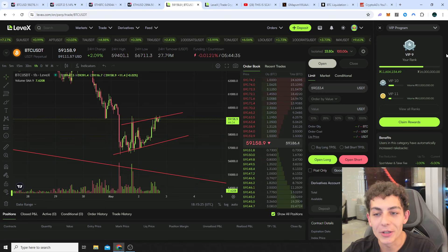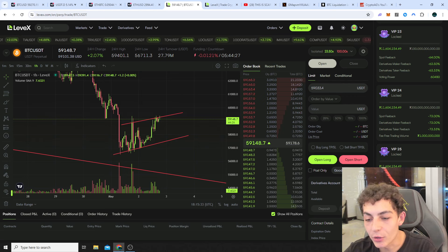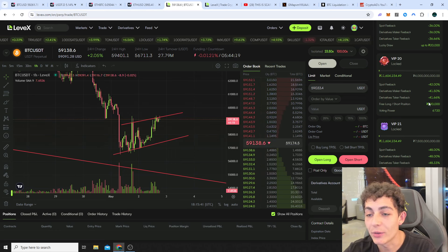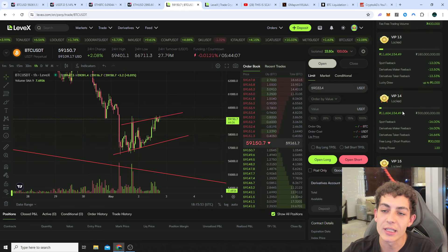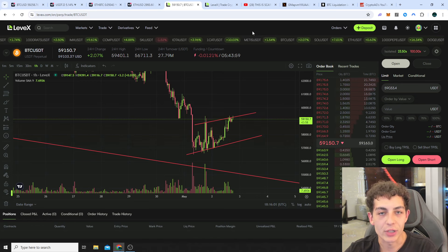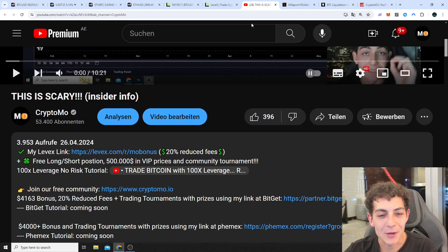You can get up to almost 100% trading volume completely for free. At VIP 20 you get a $200,000 free long/short position; at VIP 21 you get $35 million in fee-free trading volume; at VIP 22 you get up to $50,000 in a lucky draw. This VIP system is the best by a long shot of any exchange. Thank you very much — smash up a like, don't forget to subscribe and activate the bell. See you soon, bye bye.